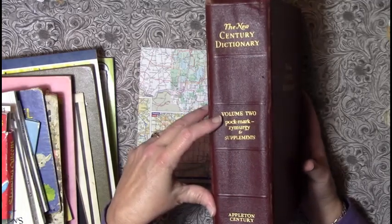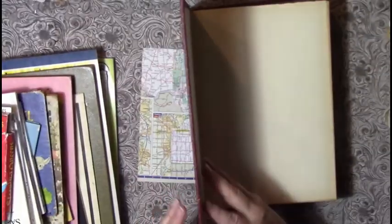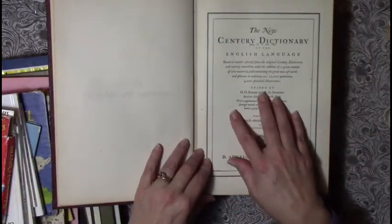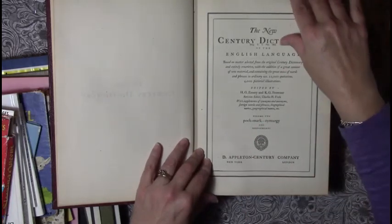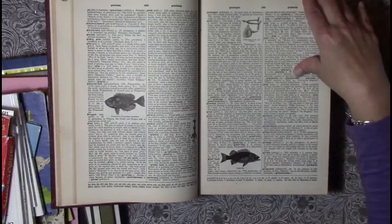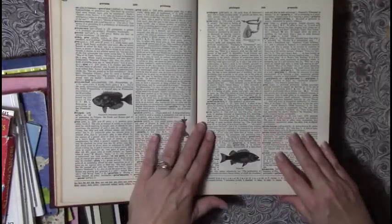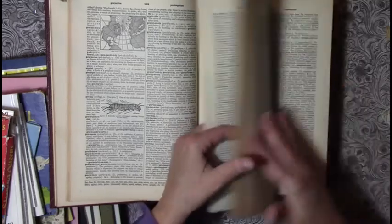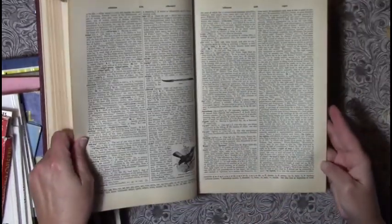This is Volume Two of the New Century Dictionary — look at the loveliness on these pages already. The last copyright on here is 1948, so that's over 70 years old, and look at all the gorgeous pictures. There is at least one picture per page, if not more.